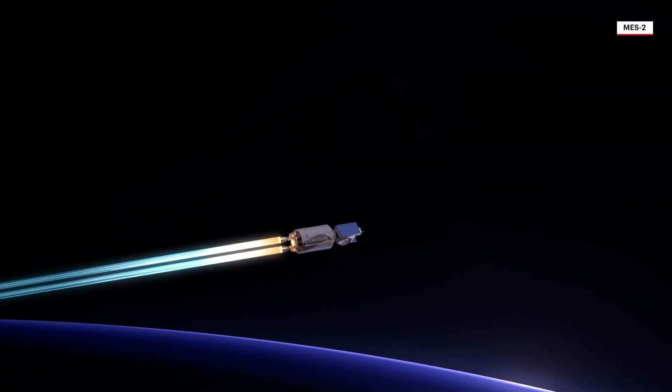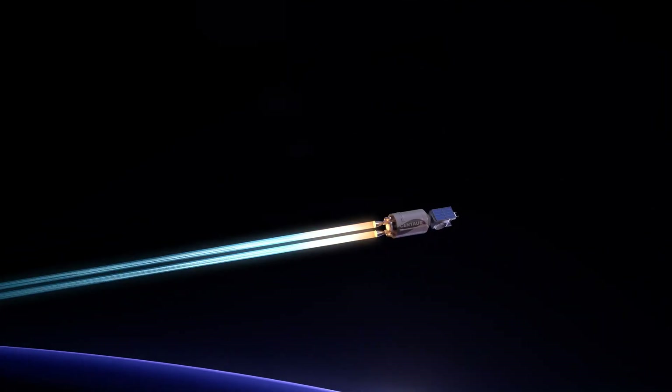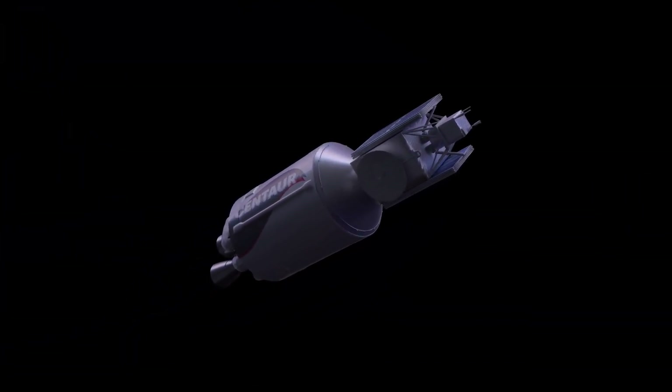Further into flight, Centaur ignites for a second burn, powering the vehicle into a hyperbolic injection orbit. Following the second main engine cutoff, ULA Centaur will continue into an orbit around the Sun.